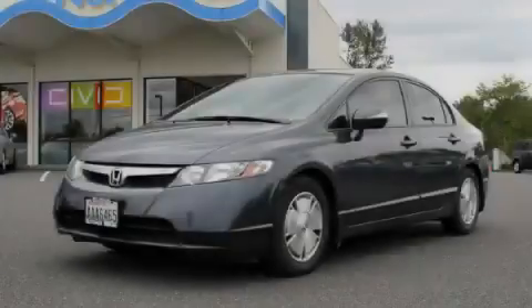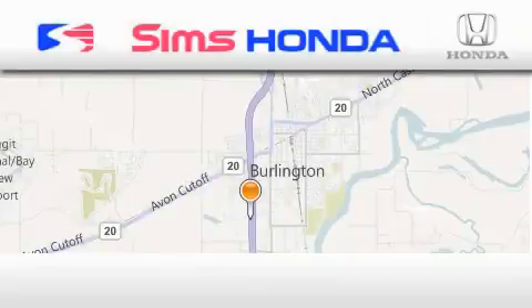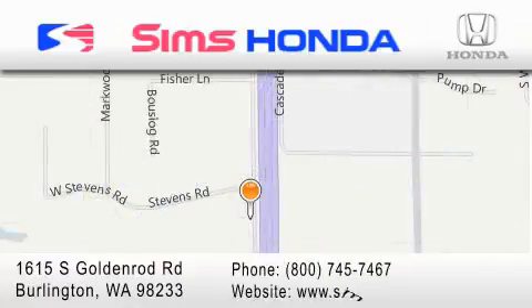Please call today to reserve this vehicle for a test drive. Sims Honda is located at 1615 South Goldenrod Road in Burlington. Our goal is to exceed all of your expectations to ensure that you'll return for future visits.